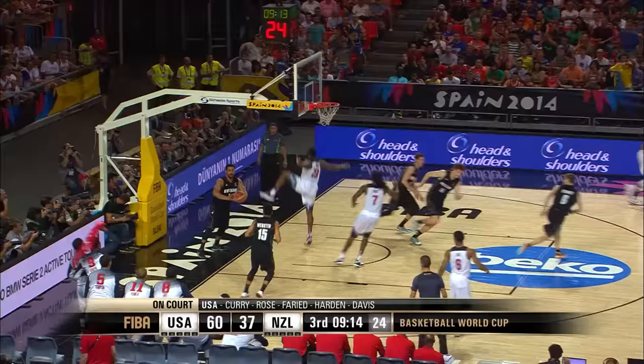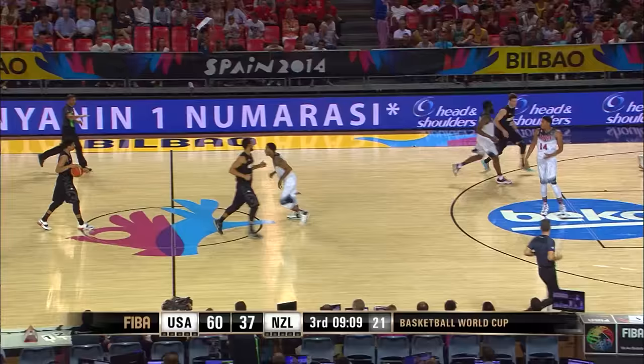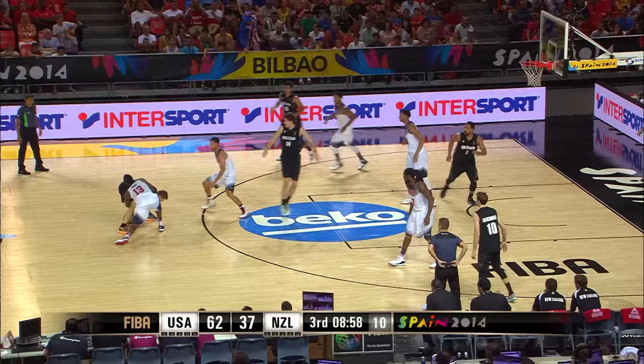And the dunk from Harden — wow, did he explode on that. I asked for the dunk in the first half and finally got it from Harden. I was telling you he was more the creator in this FIBA Basketball World Cup than scorer, but here he is with a couple of quick baskets. Good hustle there from Ty Webster, and Mika Vakona short with the jumper.